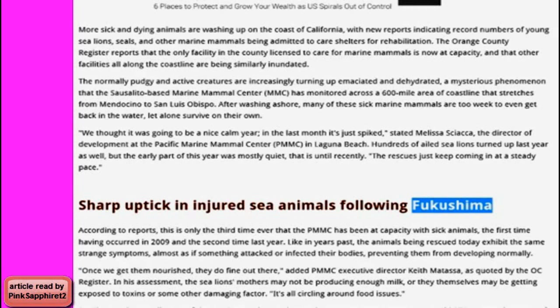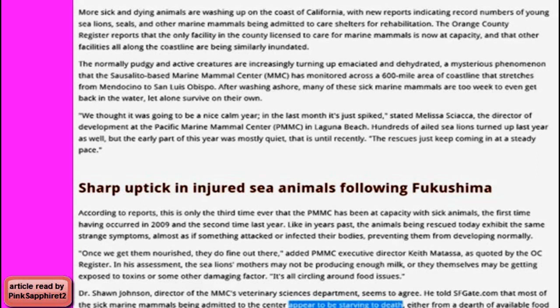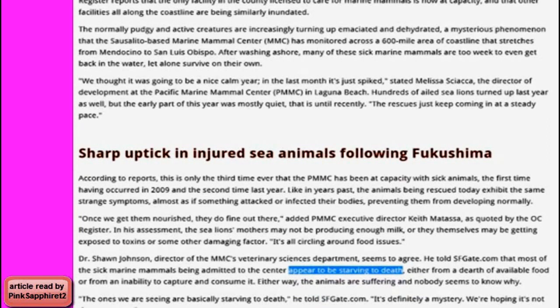Dr. Sean Johnson, Director of the MMC's Veterinary Sciences Department, seems to agree. He told sfgate.com that most of the sick marine mammals being admitted to the center appear to be starving to death — either from a dearth of available food or from an inability to capture and consume it. Either way, the animals are suffering and nobody seems to know why. "The ones we are seeing are basically starving to death. It's definitely a mystery. We're hoping it's not the new norm."